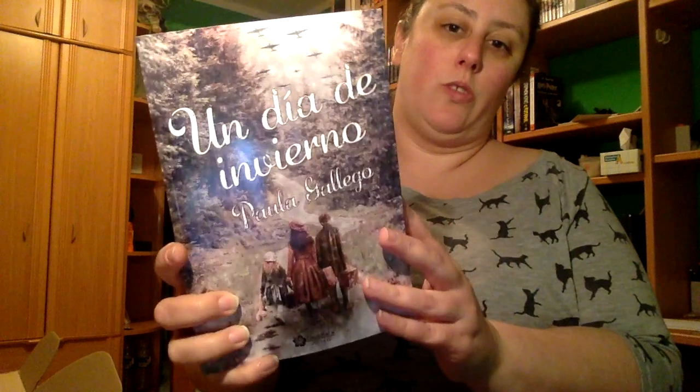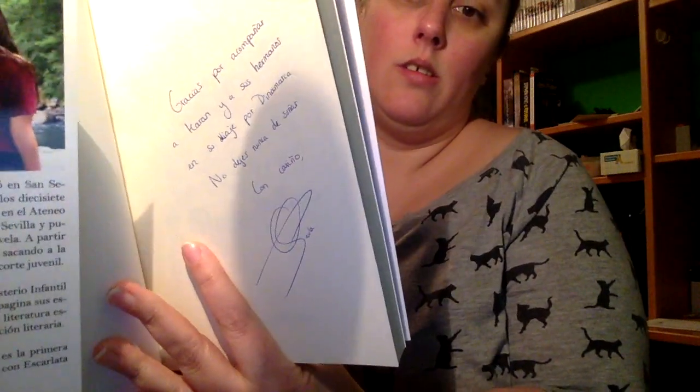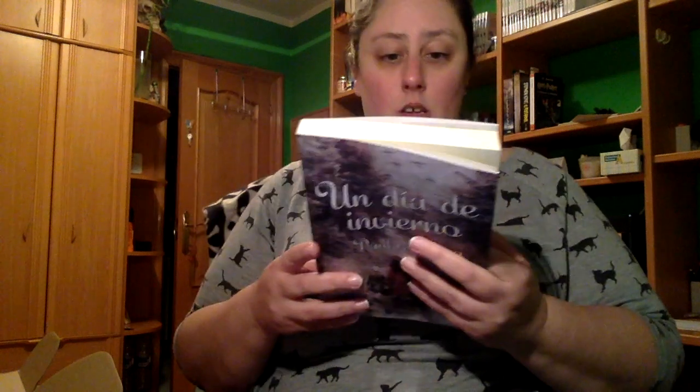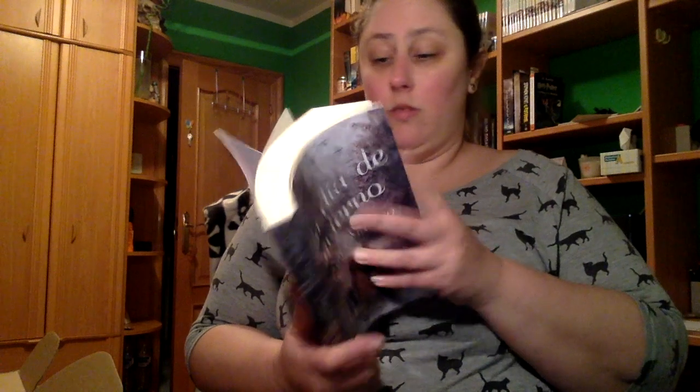Sí, efectivamente, el libro es 'Un día de invierno' de Paula Gallego. Además viene dedicado, que no lo sabía. Dice: 'Gracias por acompañar a Cara y a sus hermanos en su viaje por Dinamarca. No dejes nunca de soñar. Con cariño, Paula.' La verdad es que no sabía que venían dedicados. Tiene bastante buena pinta, viene todo muy bien. Os recomiendo en serio esta caja.